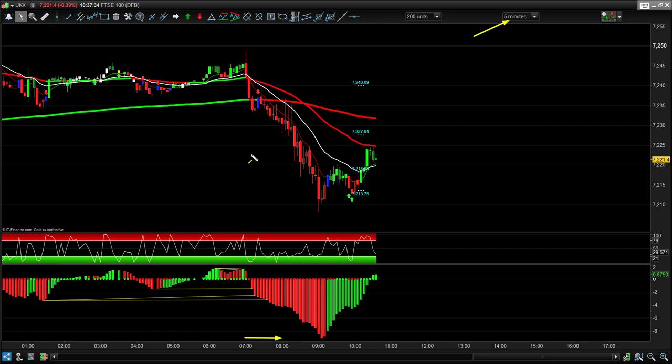Bear in mind that between 7 and 8 o'clock the spread is wider — two points with IG Index. Once we get through the 8 a.m. time, that reduces to a one-pip spread, alongside the DAX as well. So that window of opportunity between 7 and 8 has that two-point spread.